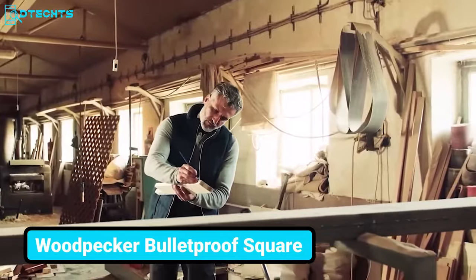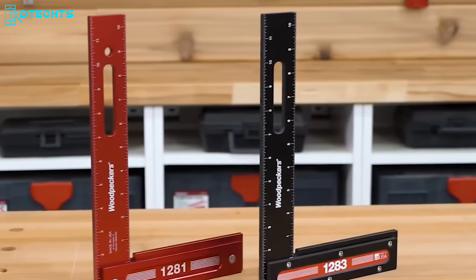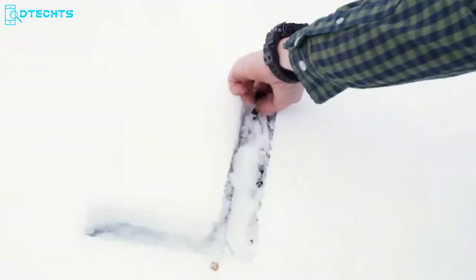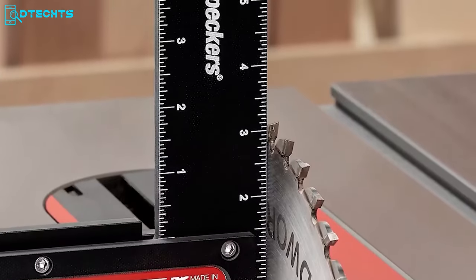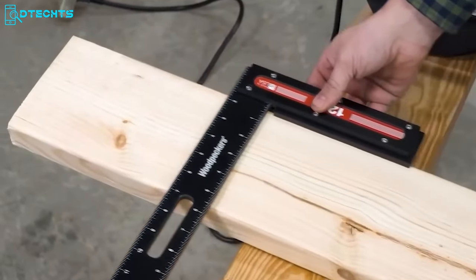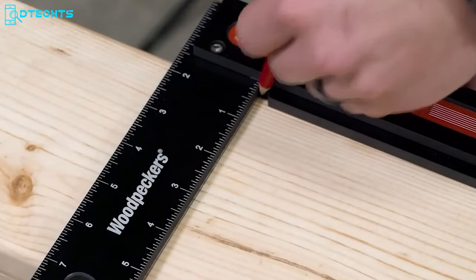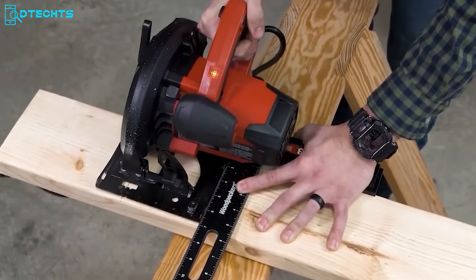If your woodworking project takes you to the toughest job site, you need this bulletproof square from Woodpecker. This square withstands rough weather and harsh conditions with its ultra-strong glass fiber-reinforced composite construction. The wide engraving on the blade is clear and easy to read. This 1283 square features a lip that lets you keep the beam flat on the stock without holding it. The inside corner comes with a notch design so that scribing lines will always go right to the edge.